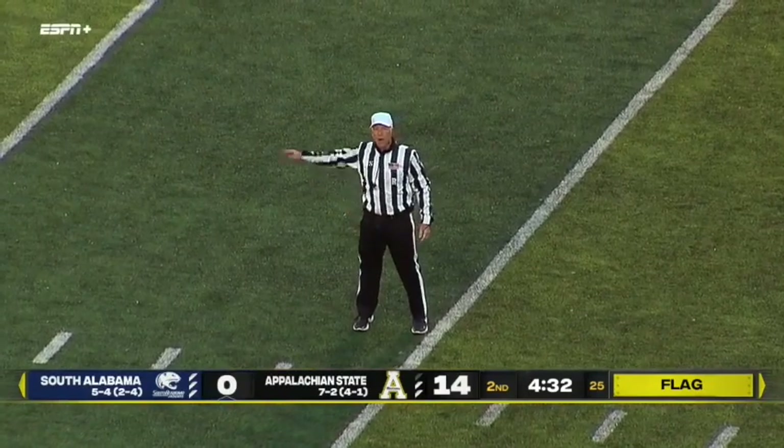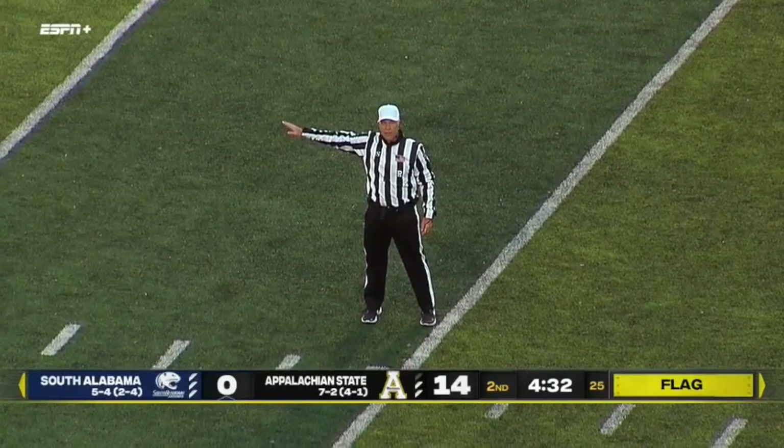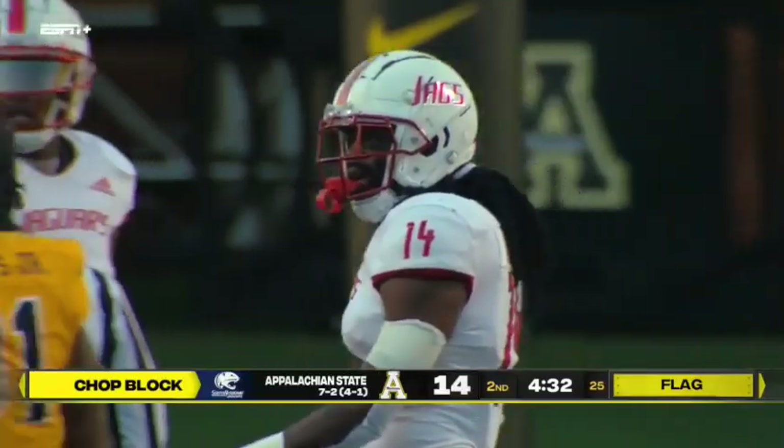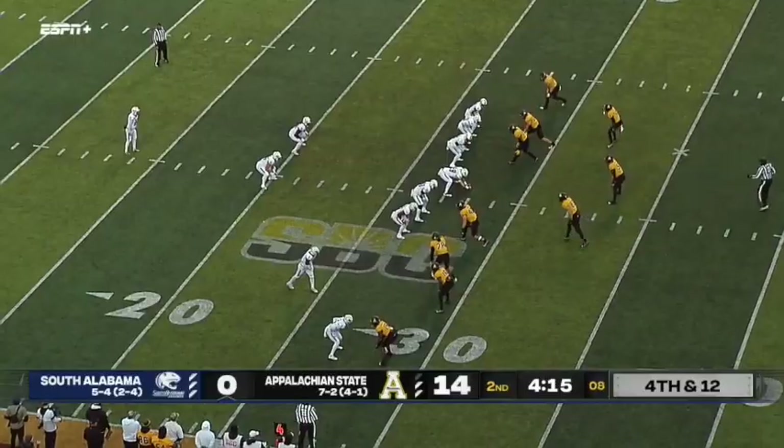Top block — offense number 14 and number 55. Half the distance to the goal, third down. The penalty is declined. Put the football away.